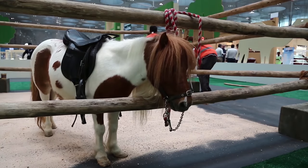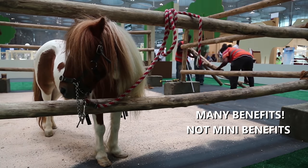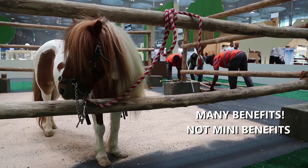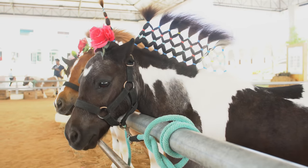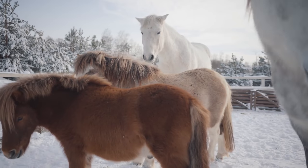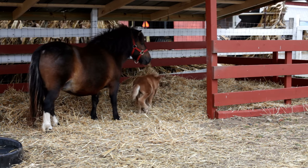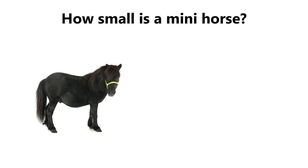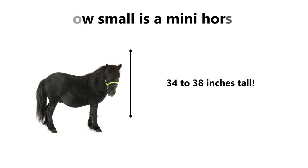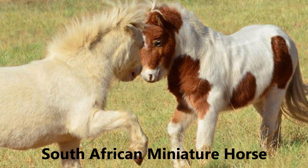These little munchkins are just too cute for words. Minis have many benefits. They make great riding ponies for small children and are great therapy horses. They are also great companions to other horses who long for the company of other horses. Some people even keep them in their houses. They do not get bigger than 34 to 38 inches tall. Miniature horse breeds include the Falabella, Miniature Arabians, and the South African Miniature Horse.